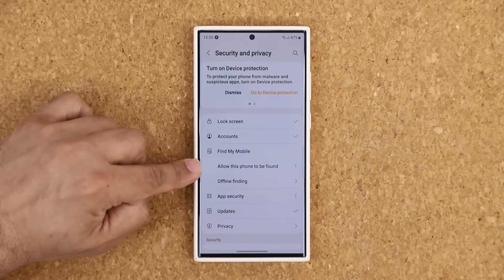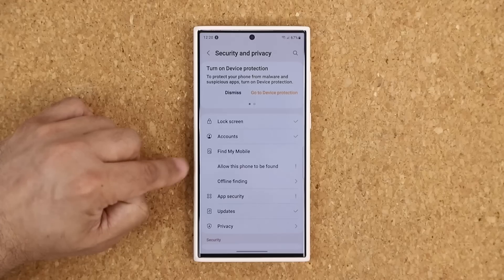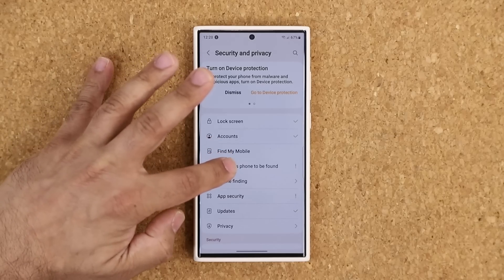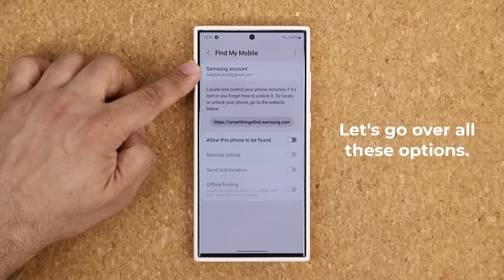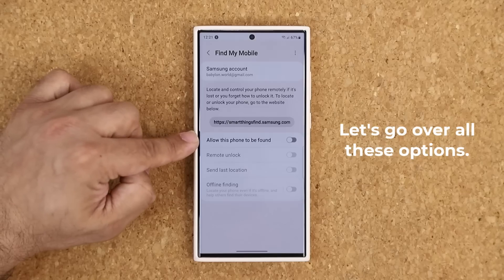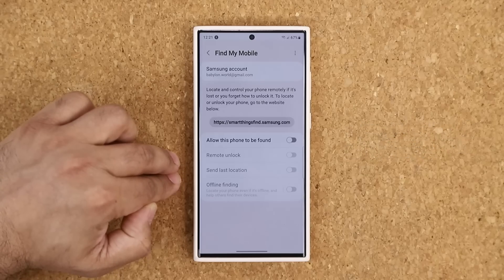I clicked on Find My Mobile and you can see it says 'allow this phone to be found' and right now it is not set up. So once you're in this area, if it is not set up already, you click right here, then you're going to see this menu. You are going to be logged in with your Samsung account — this is the same account that you're going to use to locate this phone if you ever lose it. Here's the option you want to enable. I'm going to show you how to enable it and how to actually use it.